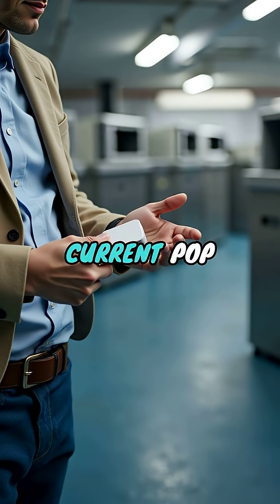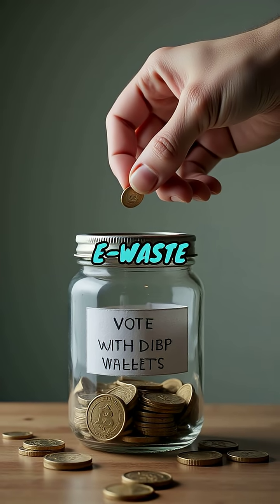Third, for your current PopButtons, responsibly recycle them at an e-waste facility so the materials don't end up in a landfill.